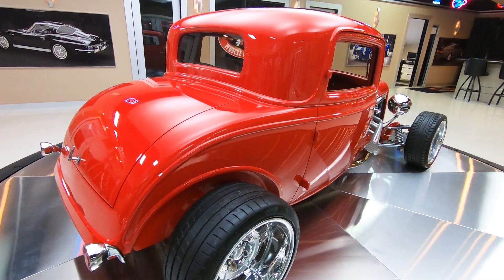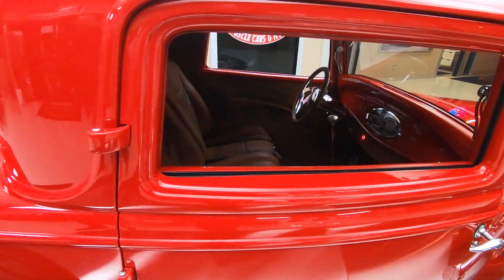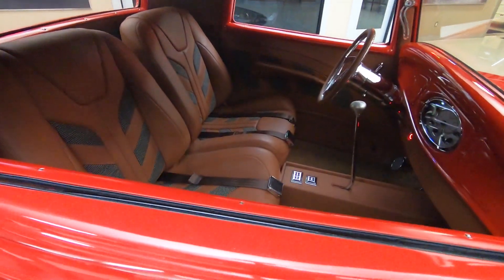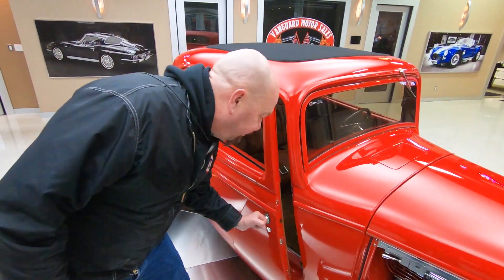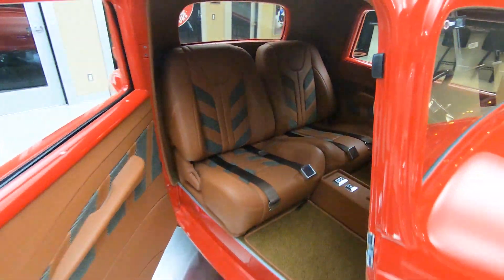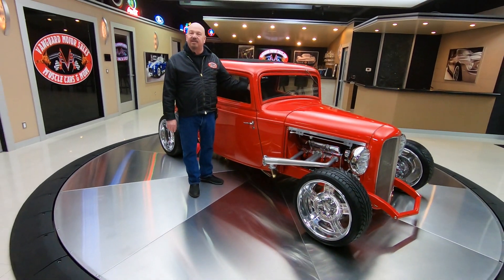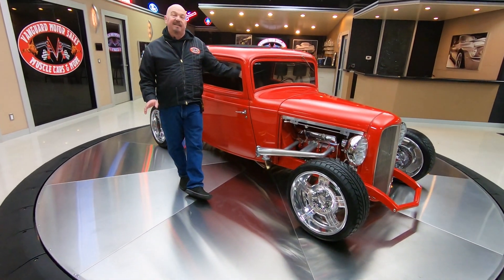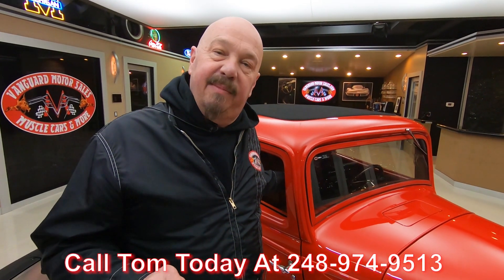Now at Vanguard Motor Sales, we don't do any consignment work whatsoever — that means we own this car. So you can bet we spent the time to check this baby out before we bought it. The first thing we do when we get them here is get them up on the lift and inspect them so we can answer every one of your questions. It's even got the tilt-out windshield here. Tom answers his phone seven days a week and practically 24 hours a day, so you can call him anytime you'd like. Feel free to pick up the phone right now and give him a call.